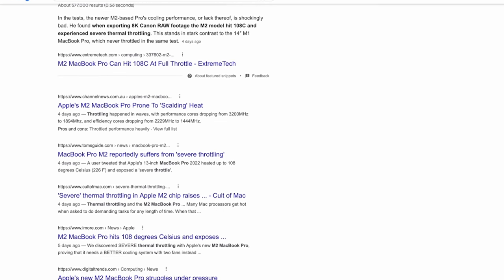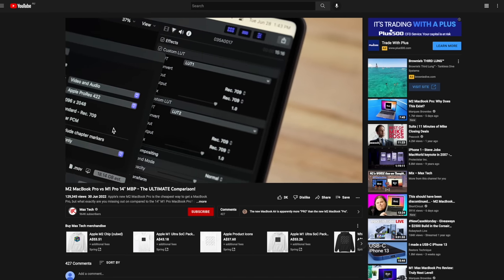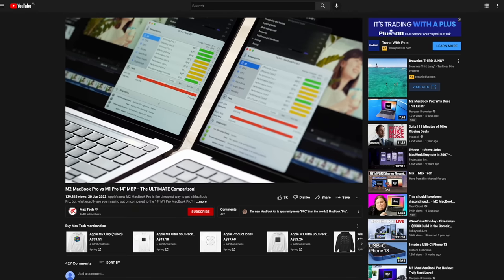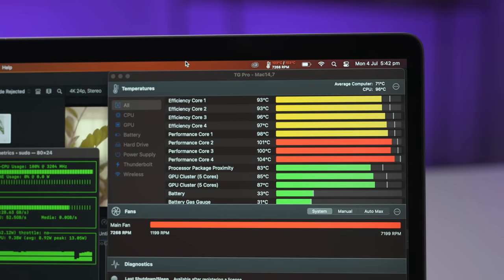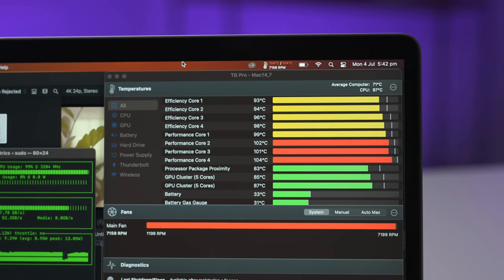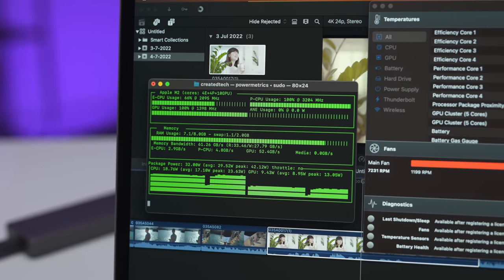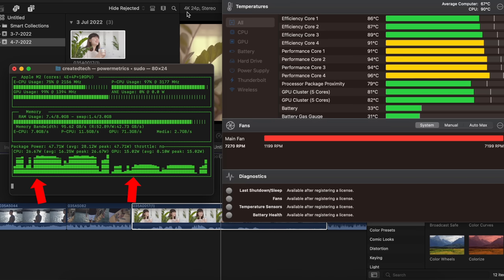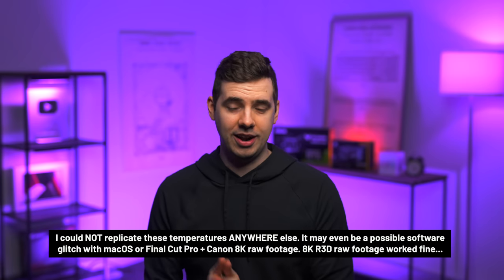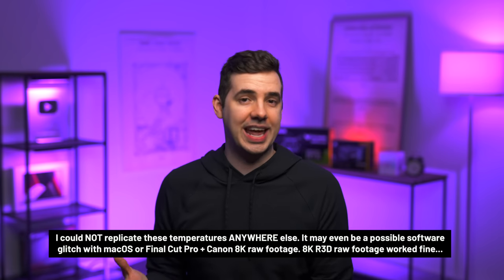I have seen videos where the M2 does seem to get super hot and thermal throttle, but only in one very specific scenario — for example, rendering a Canon 8K RAW timeline with multiple LUTs applied. And yes, I was able to replicate this on my own M2 MacBook Pro, and I did see some thermal throttling. The wattage and clock speeds of the CPU and GPU cores would drop once the fans were maxed out and temperatures were still pushing 100 degrees Celsius. You can see it in the peaks and troughs in the power graph for the CPU and GPU — that is a good sign of thermal throttling. But this test is completely unrealistic. No one is going to be editing and rendering RAW 8K Canon footage on any of these devices.